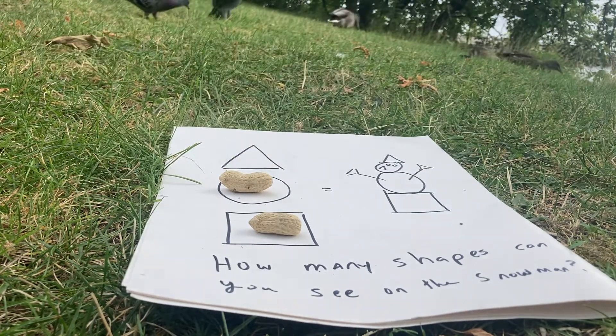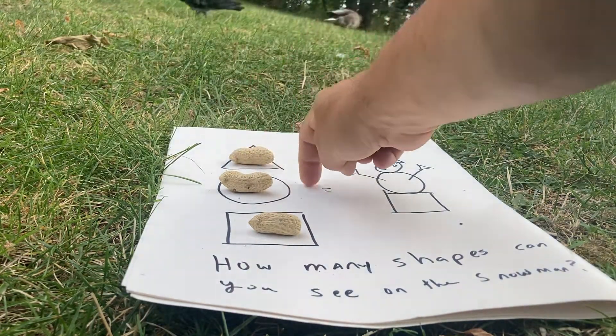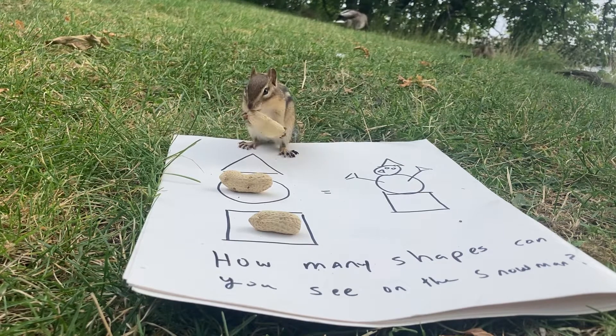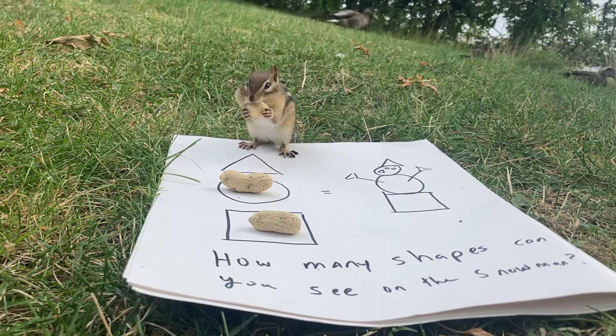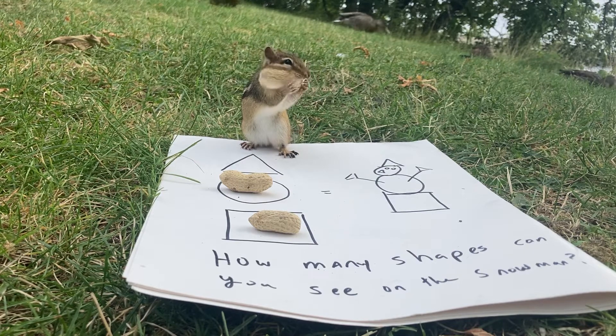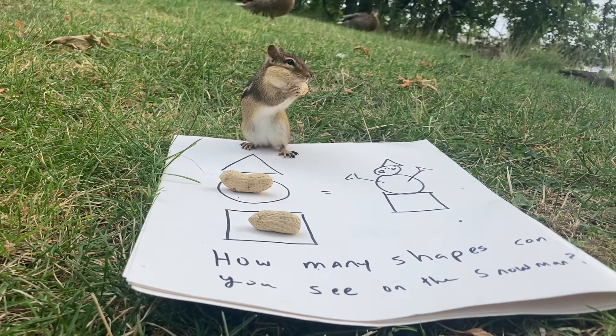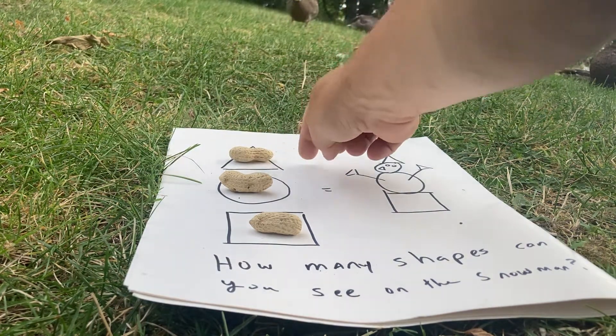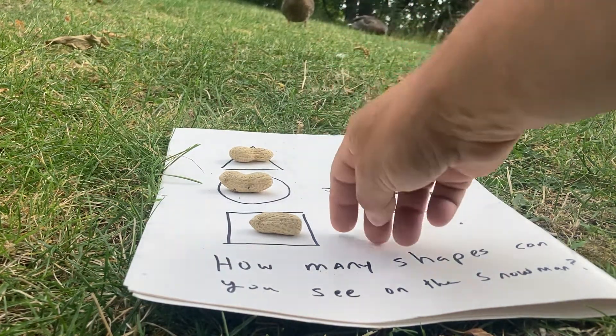Triangle has now tied the square. So it's three, two, three — that's eight. We have two left. Who will win the game? Triangle gets another one! So far, triangle is in the lead. It has four, two, and three — four triangles, two circles, and three squares.